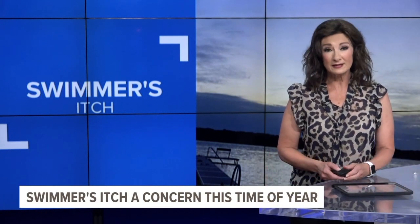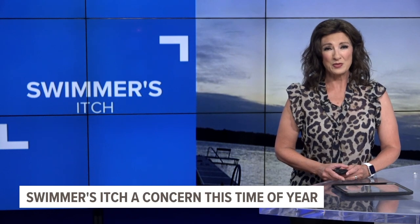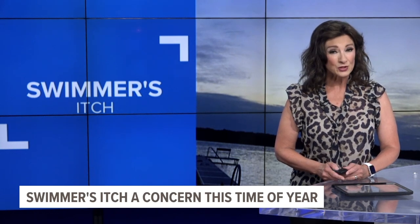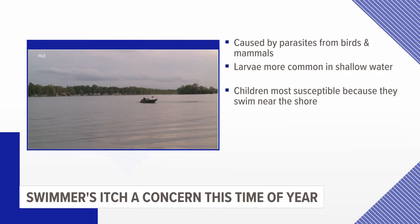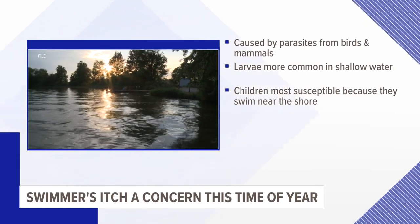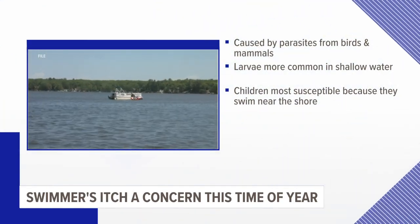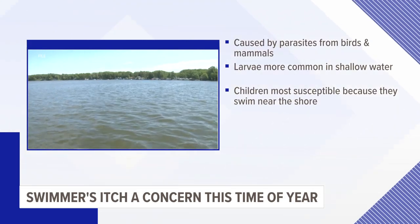It is mid-July and most inland lakes are perfect for swimming, but with warmer water comes an annual concern: swimmer's itch. It's caused by microscopic parasites that infect some birds, mammals, and snails. The larvae are more likely to be present in shallow water by the shoreline, and children are typically affected the most because that's where they tend to swim and play.